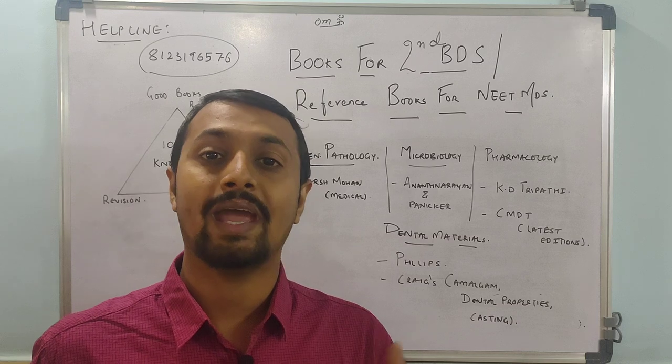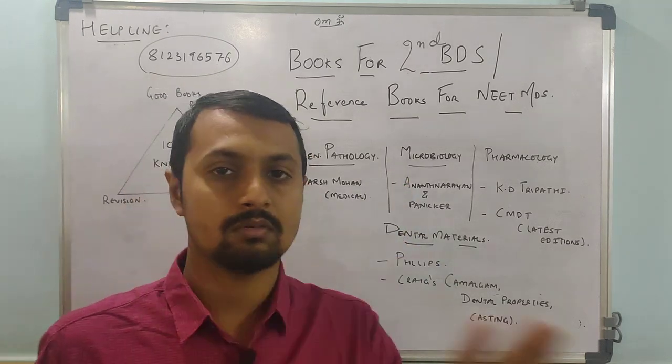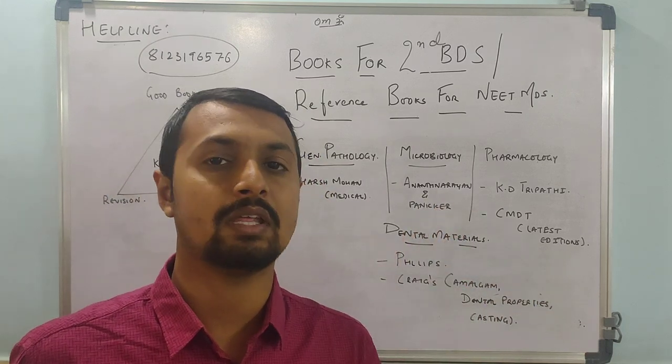Second comes Microbiology — the one Bible we have for that is Ananthanarayan and Paniker. You have to see each and everything in that book.